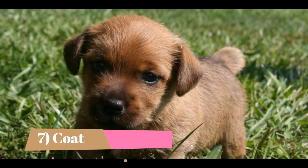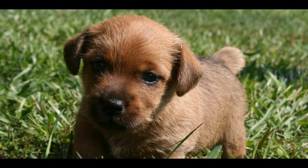Coat: This breed has a water-resistant double coat with a hard, dense, and wiry outer coat which is medium in length, and a soft undercoat. The color of the coat can be red, wheaten, grizzle, or black and tan.